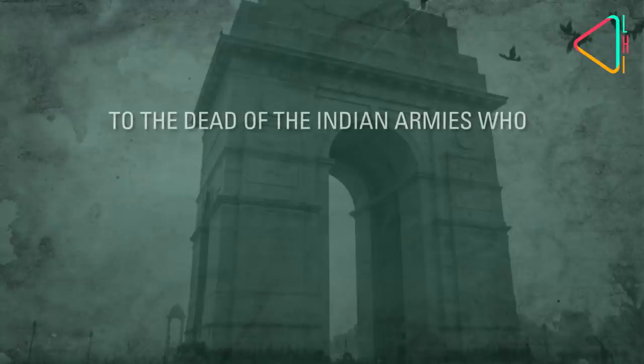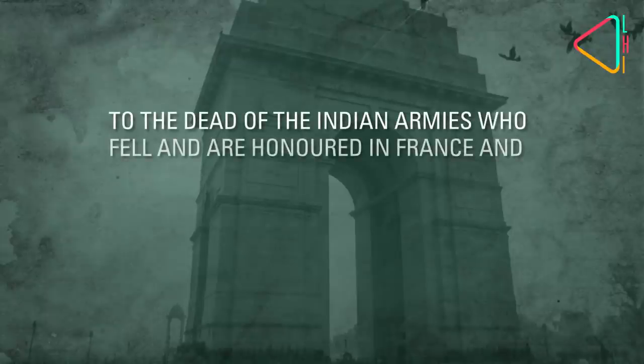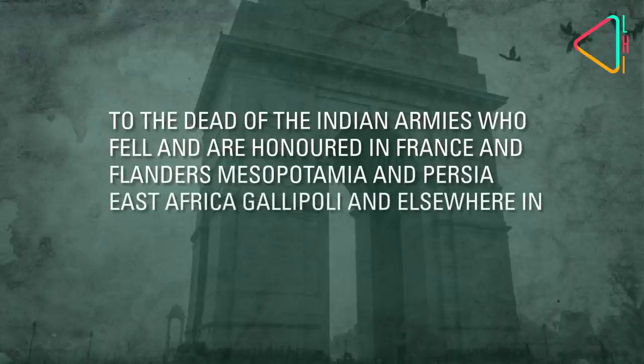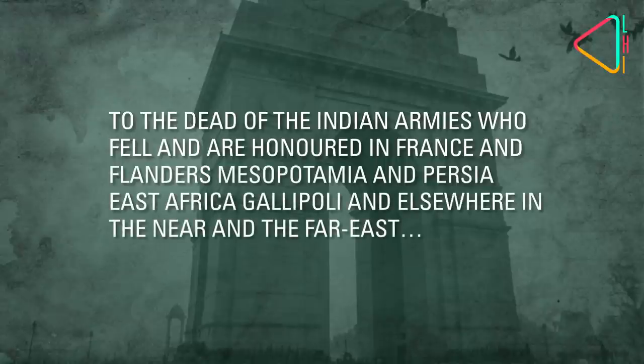To the dead of the Indian armies who fell and are honoured in France and Flanders, Mesopotamia and Persia, East Africa, Gallipoli and elsewhere in the Near and the Far East.